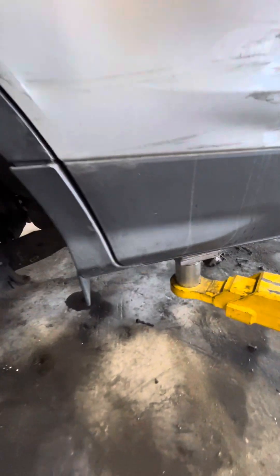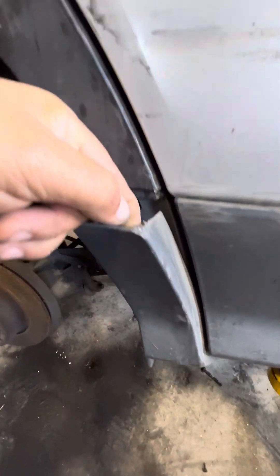The right side rocker molding is good. A little bit scuffed right here, I just noticed.